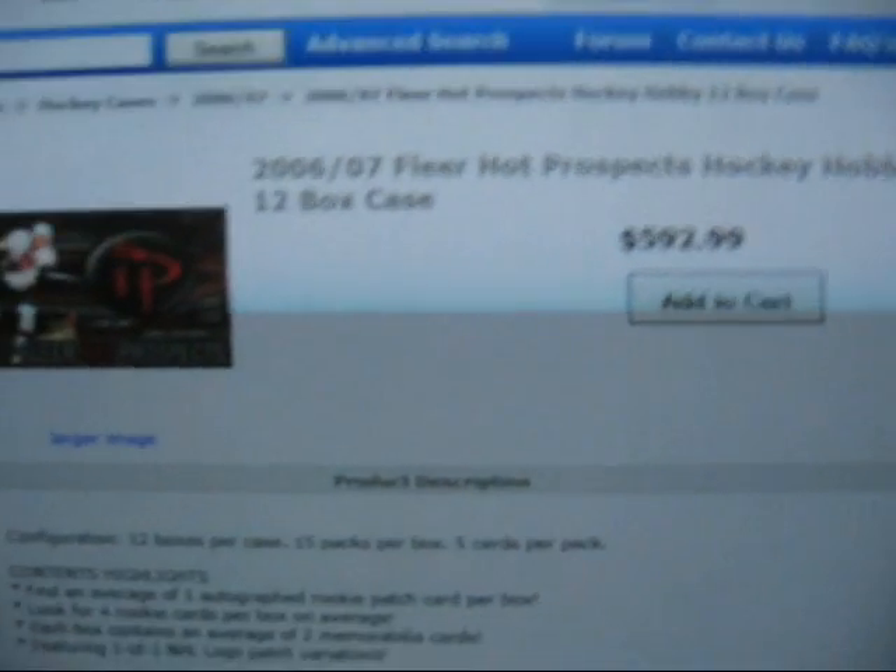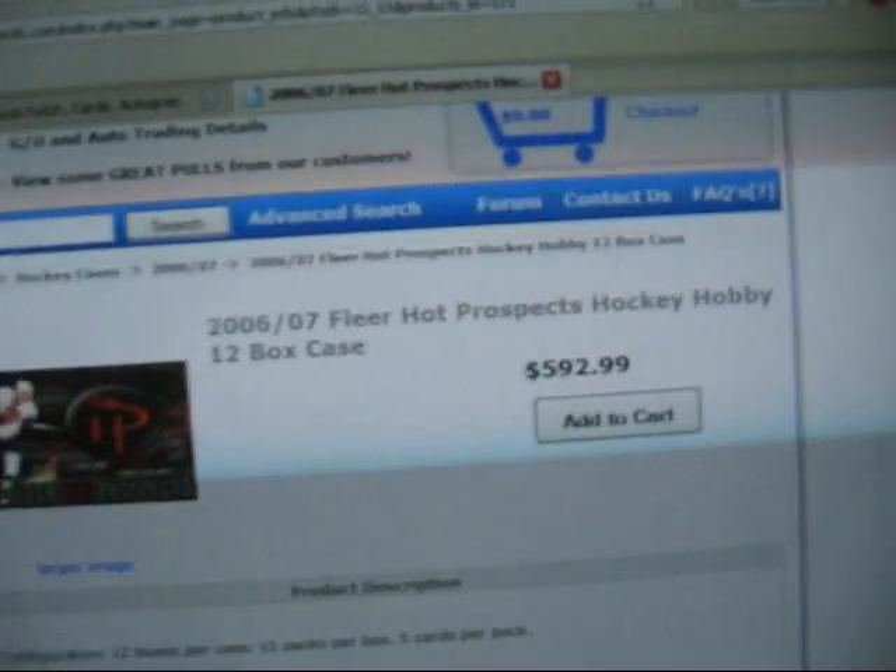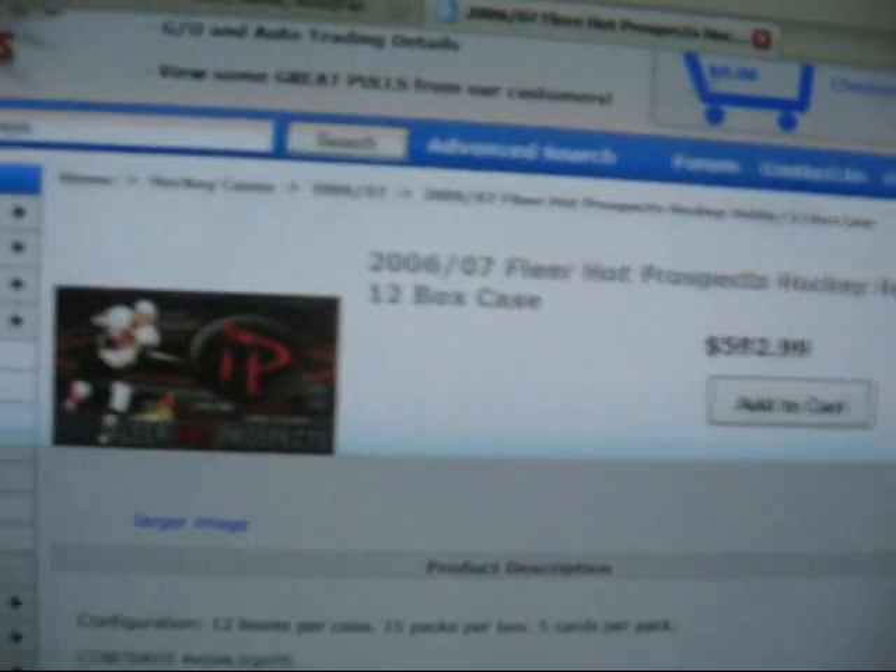You've got Stahl, Kopitar, Weber, Malkin — can't forget him — and a couple other really good rookies from that year. So I thought it would be a good case break for my first case break.